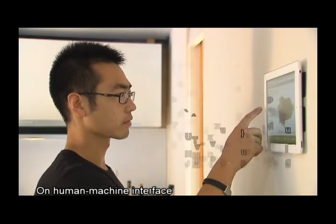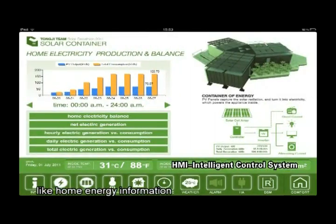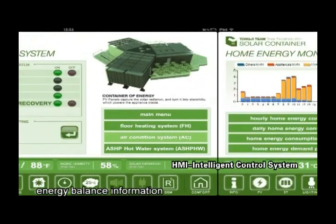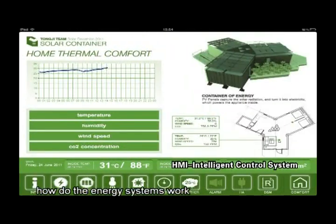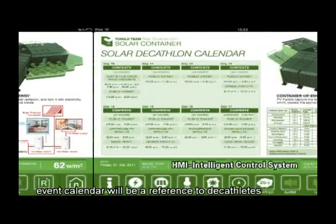On the human-machine interface, much basic information can be easily obtained, like home energy information, energy balance information, and how the energy systems work. Besides, an event calendar will be a reference to decathletes.